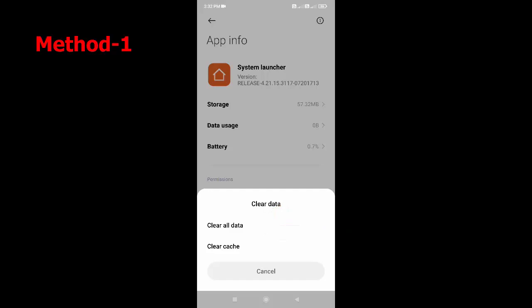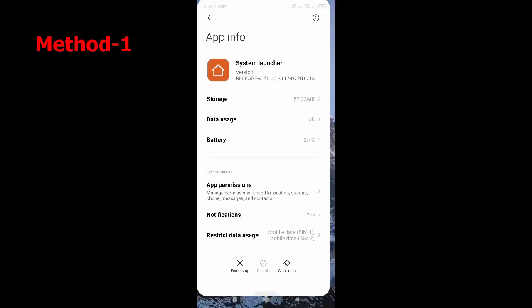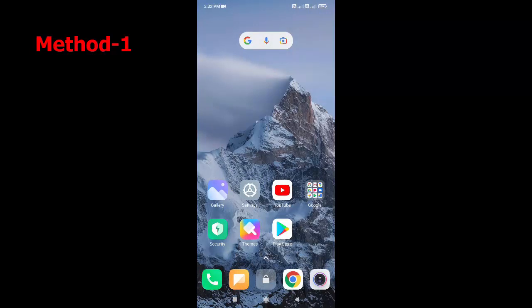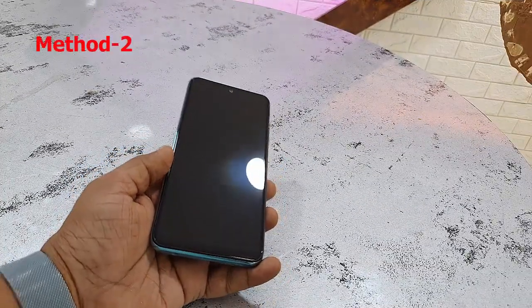Tap Clear All Data and then reboot your phone. Remember, this will not delete your phone data — it will only delete the launcher data. Hopefully this will fix your problem. That's the first method.